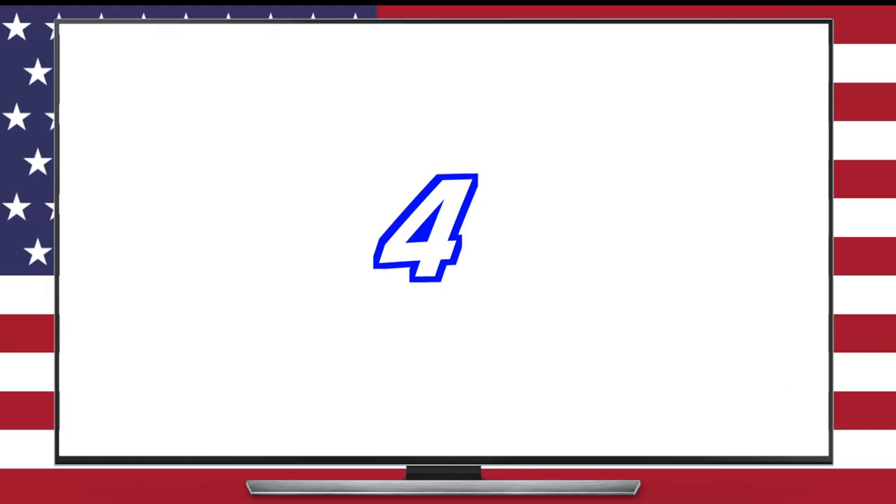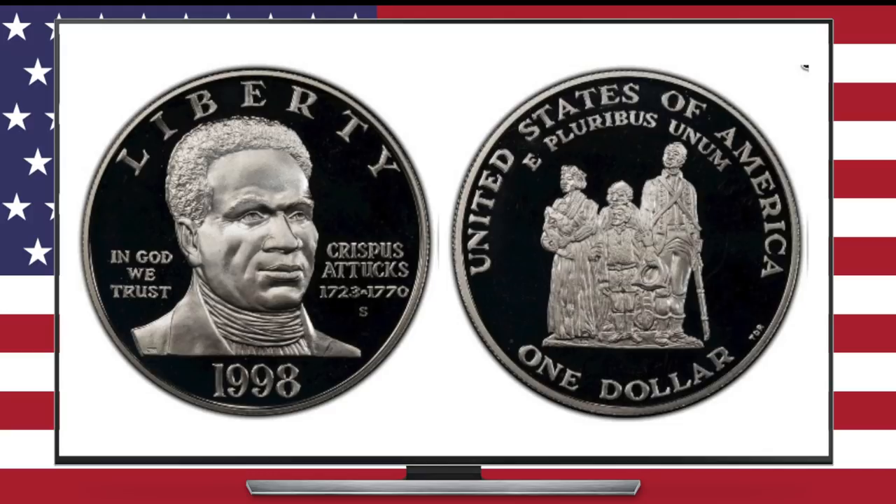In a similar vein, number four commemorates another group of proud Americans who have not always received the credit they were due: African Americans. On the obverse, this coin portrays Crispus Attucks, a black man known for being the first American killed in the Revolutionary War and a symbol of black military sacrifice dating back to the founding of this nation. The reverse depicts other black patriots who laid down their lives in the Revolutionary War defending the land of the free. Tragically, this freedom would not be granted to them for another hundred-plus years — a stain and disgrace on this nation.